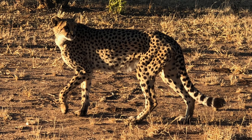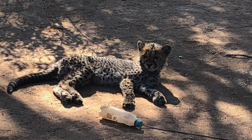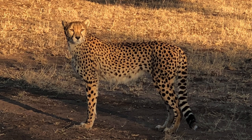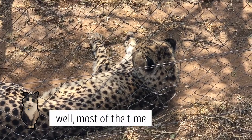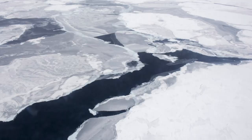Cheetahs are found in the dry savanna land of Southwest Africa. Their spots help them blend into this very specific ecosystem. They have tan fur that blends in with the tall savanna grasses, and their spots resemble the shadow that the sun creates as it shines through the plants. While they're in their home range, they are masters of disguise. But their spots wouldn't be very helpful in keeping them camouflaged in places like the Arctic or an airport.